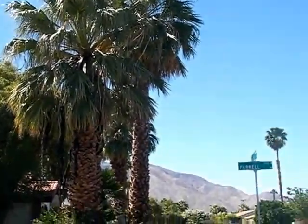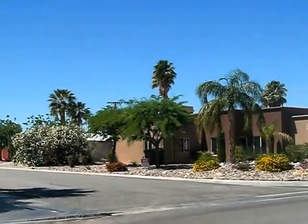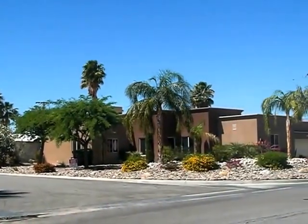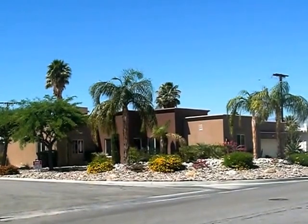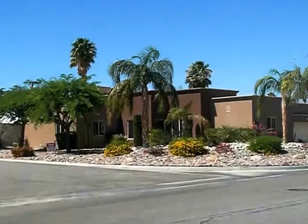Hey, welcome back guys. This is Jeff here with Tarbell Realtors, and today I'm bringing you a gorgeous piece of property. Check it out. This is my listing here in the city of Palm Springs. What a beauty and what a day.